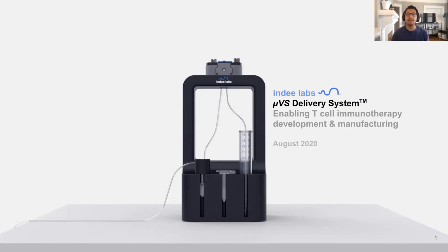Today, I'll be discussing our novel technology called the Microfluidic Vortex Shedding Delivery System, or UVS for short, a platform for non-viral-based transfection for the development and manufacturing of T-cell immunotherapies.